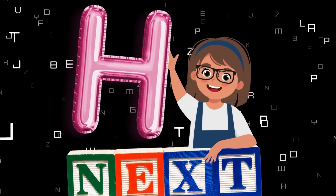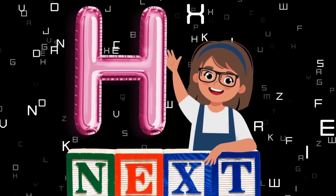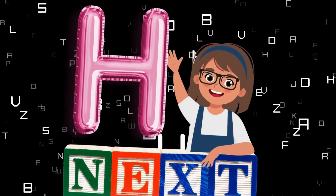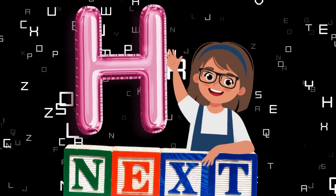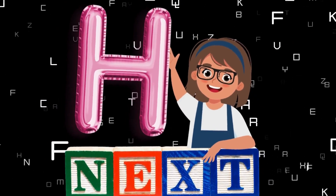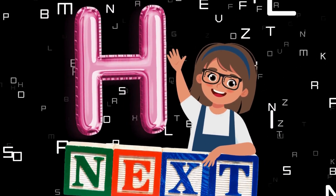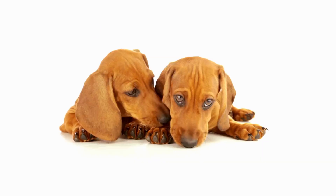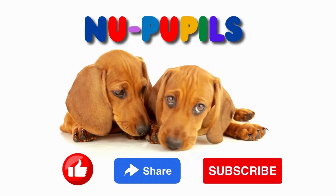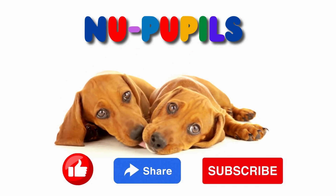Wow! New pupils! You just did a totally awesome job learning about the letter G. So now get ready to get even smarter as you learn more about the next fantastic letter, the letter H. This is the letter H. So get ready for more learning fun. Thank you for learning with new pupils. Please share, like, and subscribe. Thank you so much.